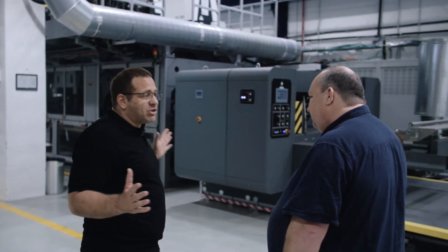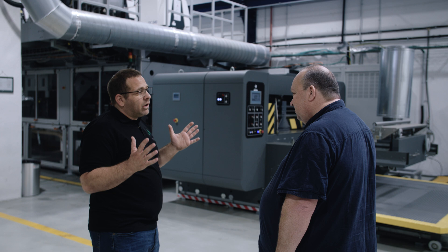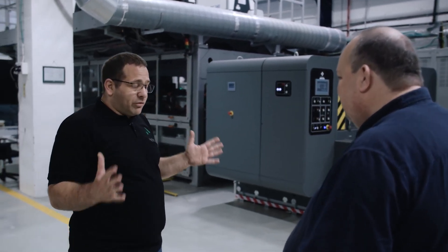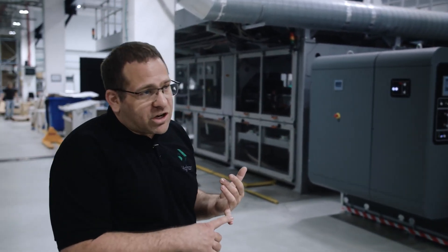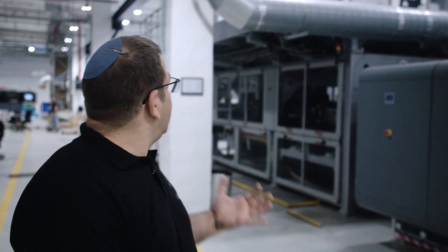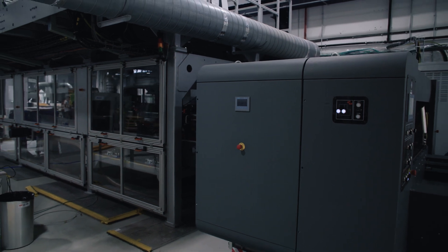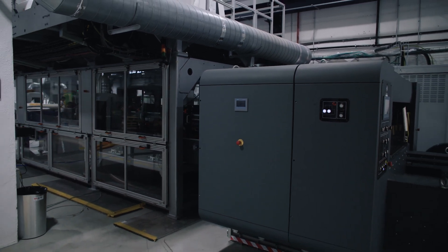The Vulcan is a game changer for us. We are talking about 1.4 to 1.7 meters sheet size, five to ten minute changeover, and also full stripping. So very quickly, when we are talking about short to medium runs, you will have a product fully stripped at the stacker.